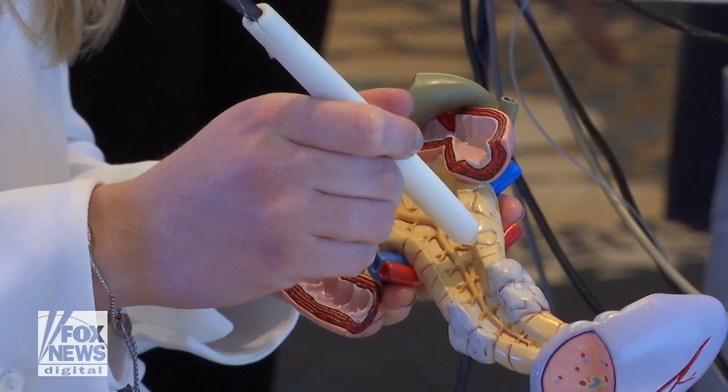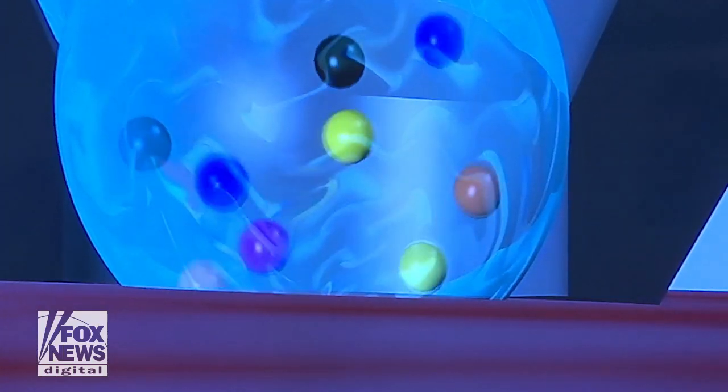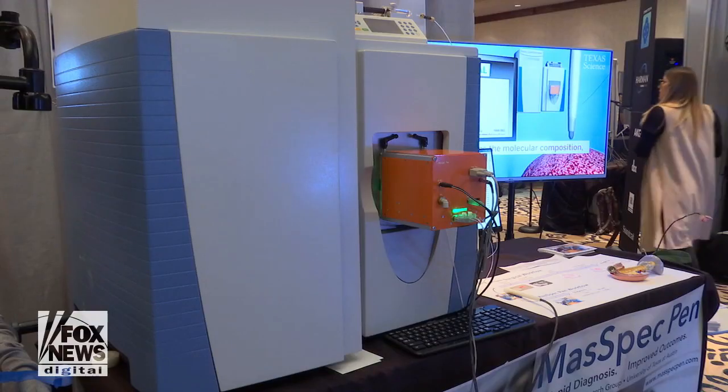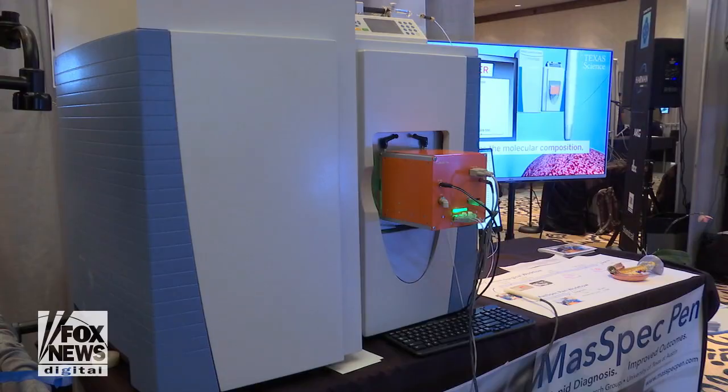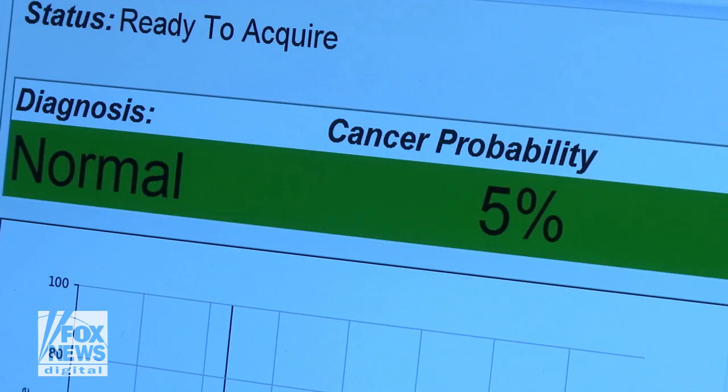The MassPEC pen uses touch for diagnosis. With a push of a pedal, it releases water droplets to extract molecules from tissue, which this device then analyzes. We can create molecular fingerprints that can say, 'This is cancer,' or 'This is normal.'